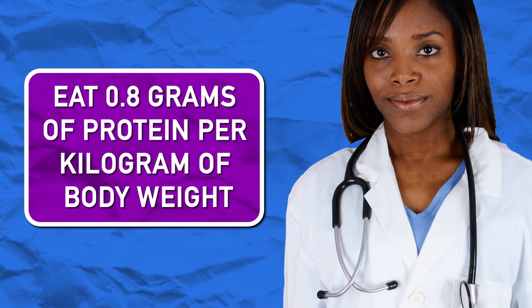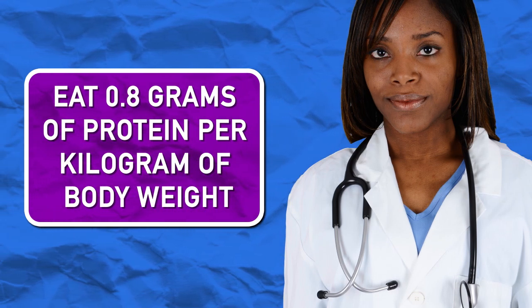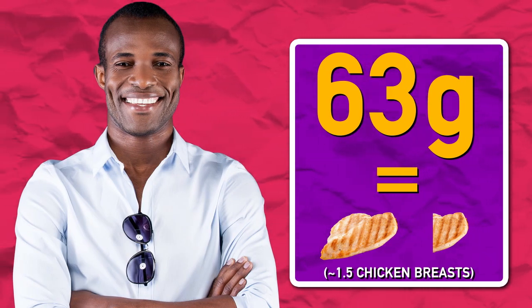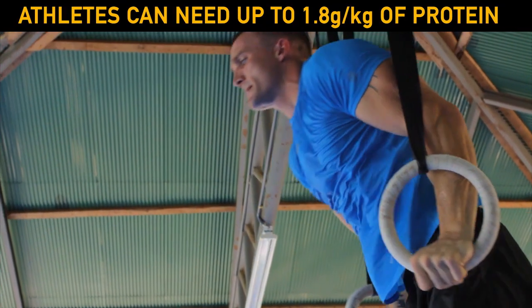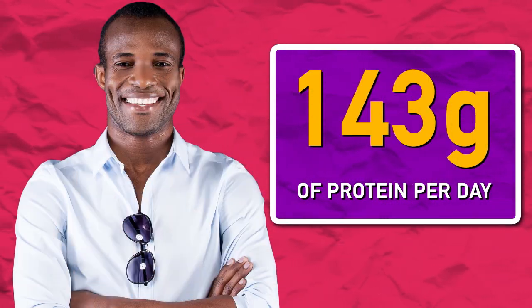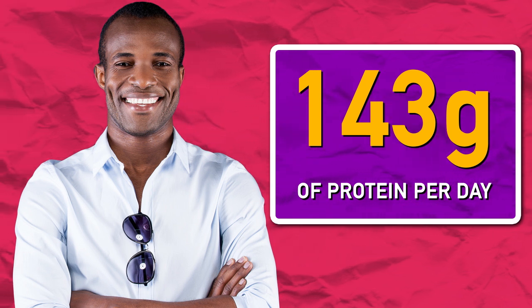It is recommended that you eat 0.8 grams of protein per kilogram of body weight to maintain muscle. For a 175-pound person, that would be 63 grams of protein per day. However, some dietitians recommend up to 1.8 grams per kilogram of body weight for athletes — think Michael Phelps or Cam Newton. At 1.8 grams per kilogram, that 175-pound person would need to consume 143 grams of protein per day.